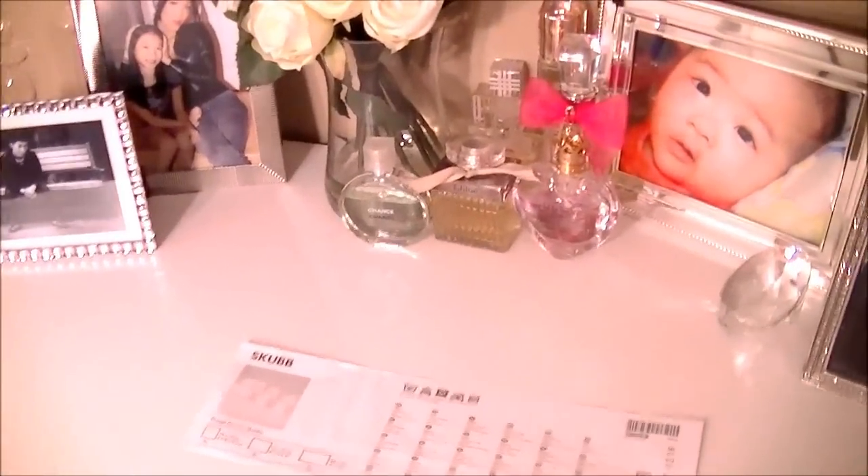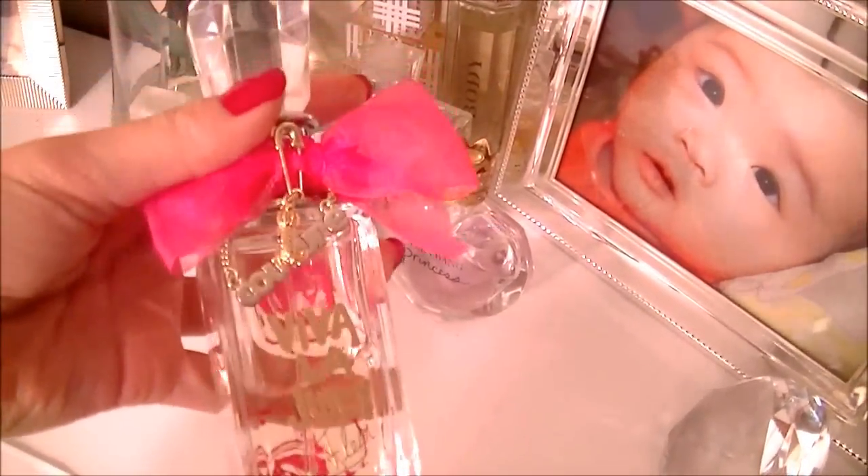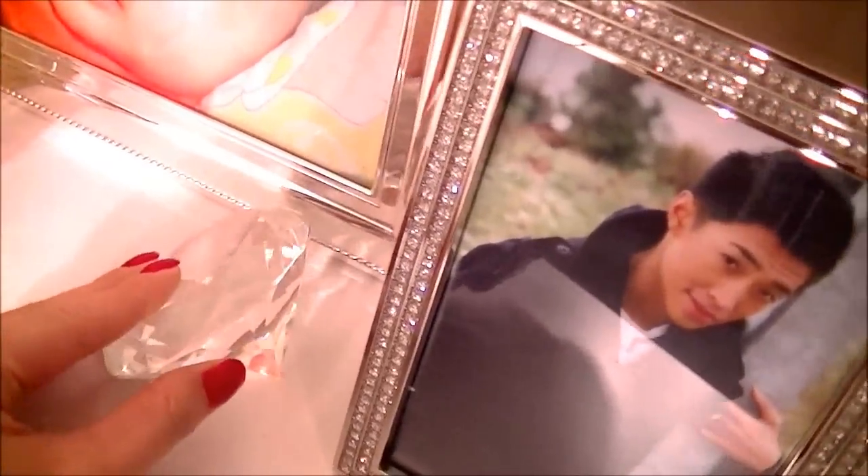I only have the ones I use the most out here. This one is one of my favorites — it's the Viva La Juicy, the new one, Le Fleur. It smells so nice. I also have Chorus Princess, Chloe, and Chanel.